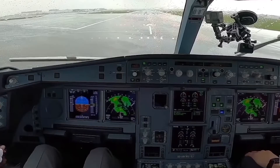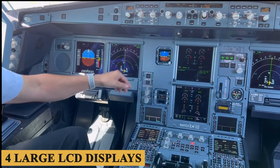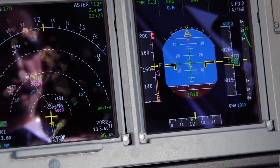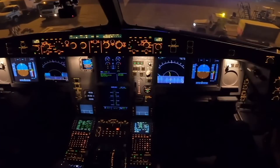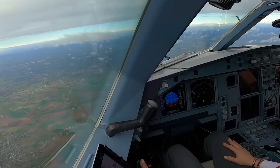The avionics suite is centered around the Thales avionics system, comprising four large LCDs each measuring six by eight inches — the interface is crisp and easy to read. These screens can be configured to show a variety of flight information, from primary flight display data to navigational charts, thereby increasing situational awareness.